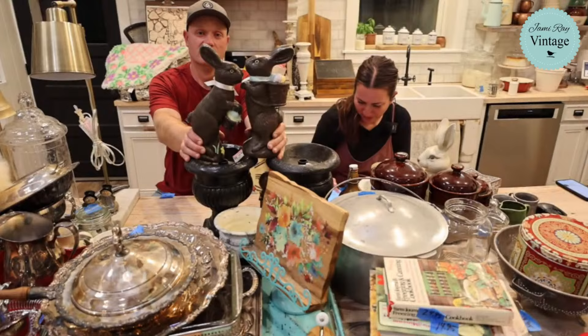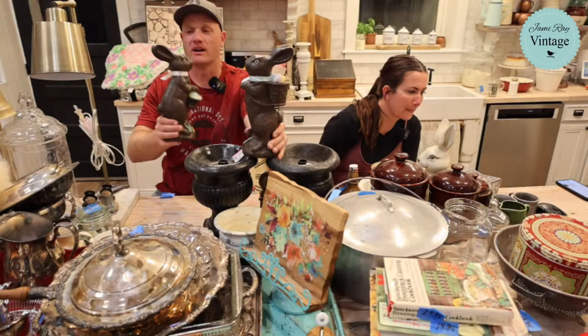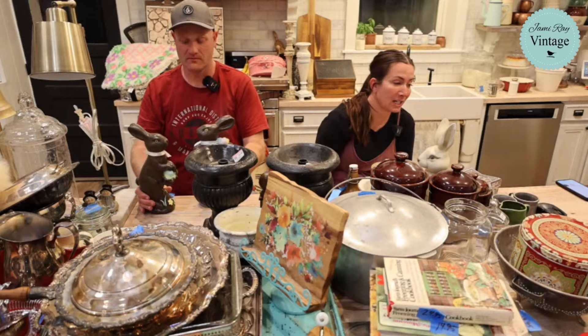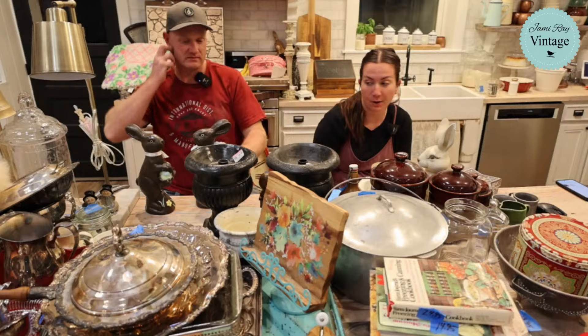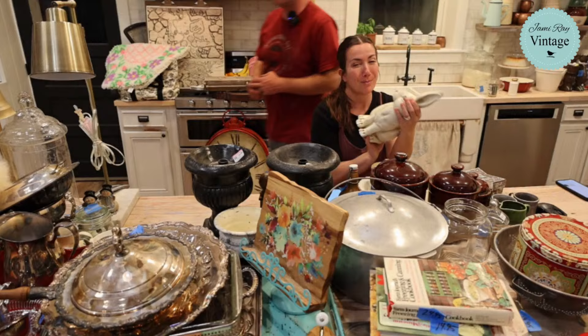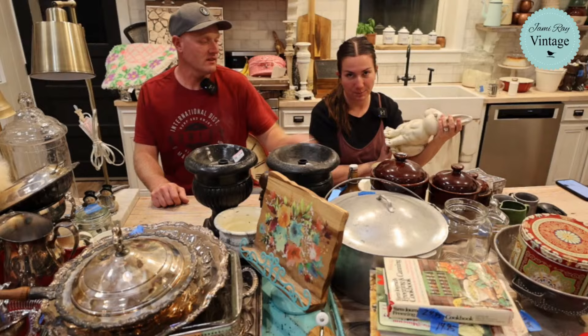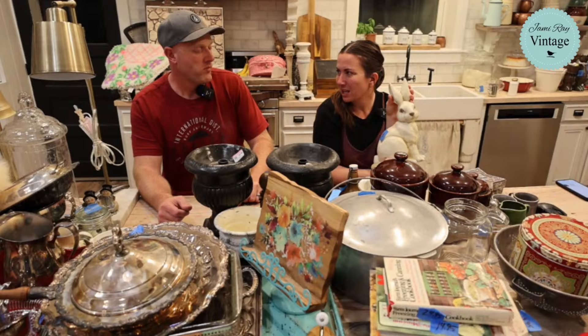These bunnies are different so make sure you're looking at which one you're getting. They have a couple little imperfections but they're great chocolate ceramic bunnies — 26.95 each. This next bunny has chips so we're going to paint it, probably copper, and it'll be 26.95. It was a dollar fifty, probably because it's broken. We love to buy chipped things that people pass on because they don't want to upcycle.